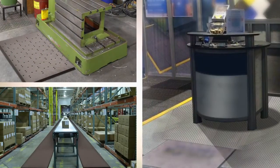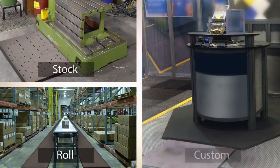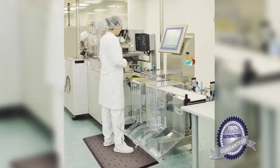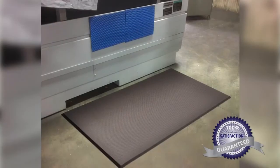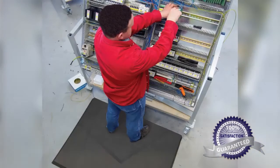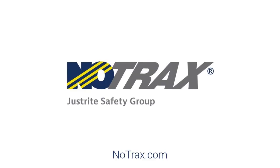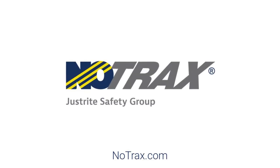The Superfoam series is offered in stock, roll, and custom sizes for unique workspace configurations. These products are manufactured in the USA and come with a 100% customer satisfaction guarantee. When it comes to worker comfort and productivity, the Superfoam series delivers high-quality anti-fatigue solutions for any workplace.